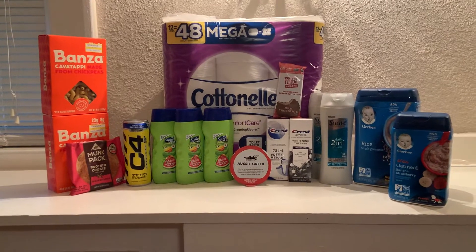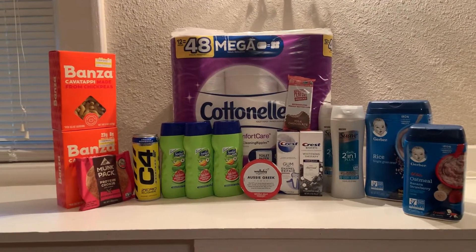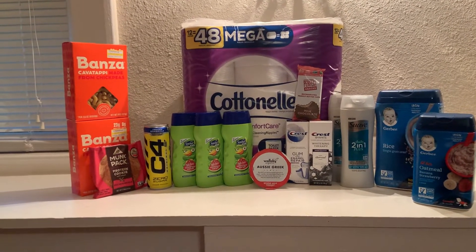For this haul, I went to H-E-B, Walmart, and Whole Foods, and I have a bonus one at Target.